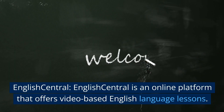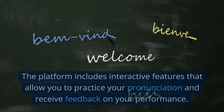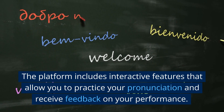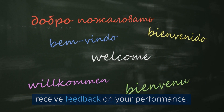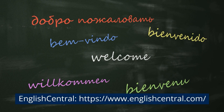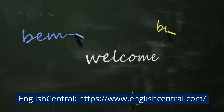English Central is an online platform that offers video-based English language lessons. The platform includes interactive features that allow you to practice your pronunciation and receive feedback on your performance. Visit englishcentral.com.